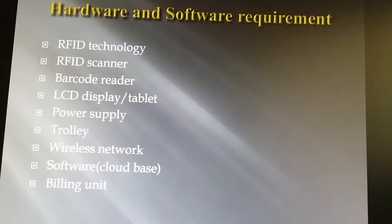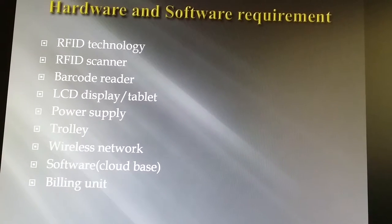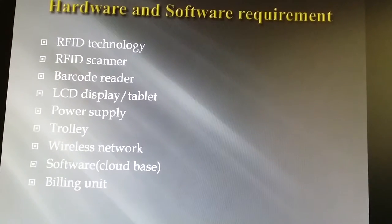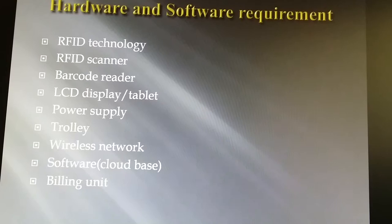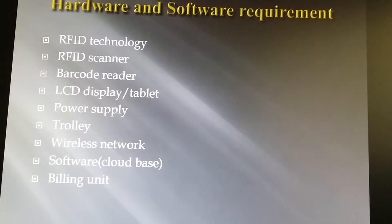Next are the hardware and software requirements. These include: RFID technology, RFID scanner, barcode reader, LCD display, tablet, power supply, trolley, wireless network, cloud-based software, and the billing unit.